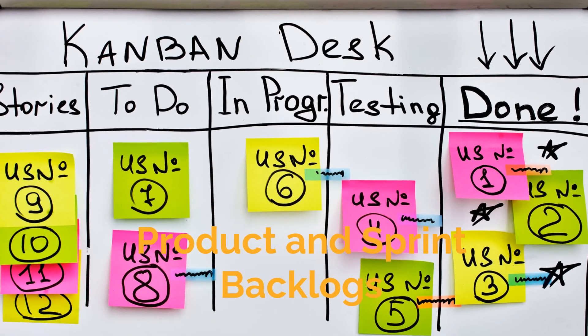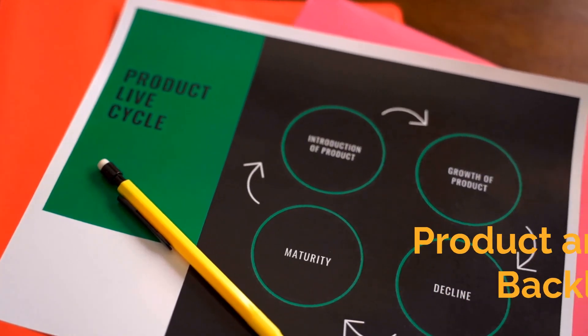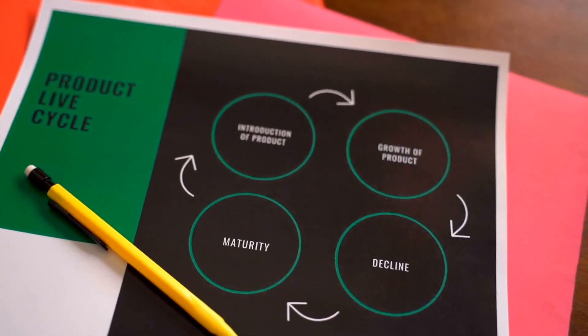The product backlog is a prioritized list of features, enhancements, and bug fixes. The sprint backlog is a list of tasks to be completed during the sprint.